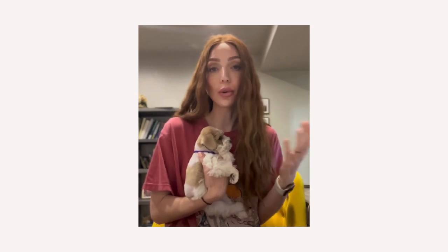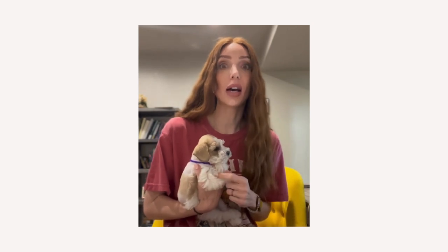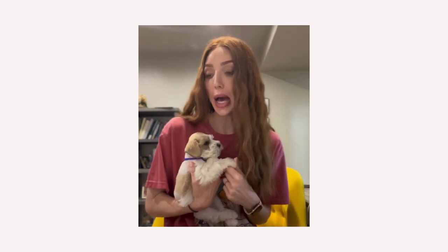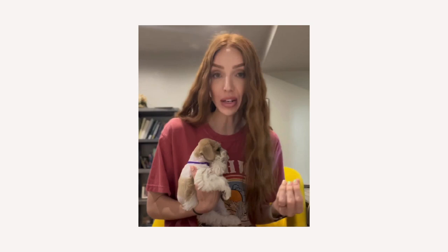If you've followed my channel, watched any of my videos, or know anything about how schnauzers do with fat, you know that miniature schnauzers don't tolerate a lot of fat in their diet. It can cause a ton of problems — more than just your run-of-the-mill diarrhea and vomiting. It can actually cause miniature schnauzers to develop liver congestion, pancreatitis, eye issues. It can be fatal.